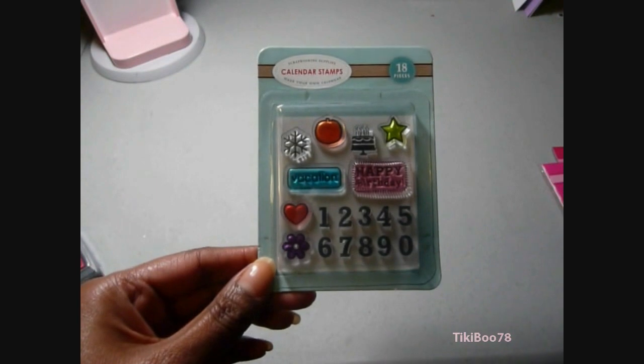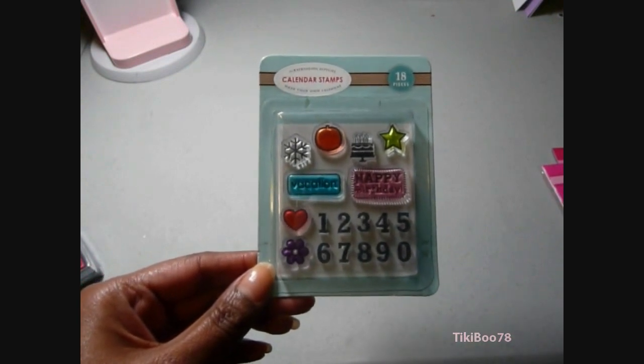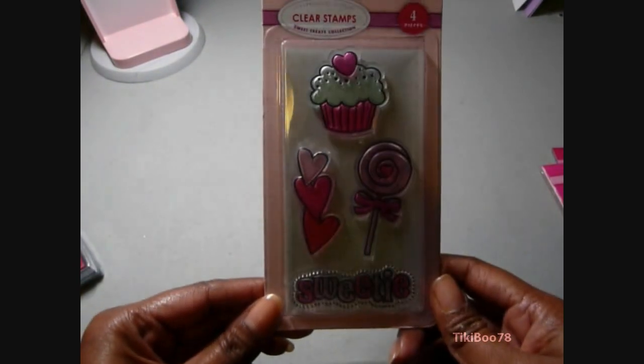And this little stamp set I believe was left over from their fall stuff, but I went ahead and picked it up anyways. And this was a really cute little stamp set — a cupcake and a lollipop.